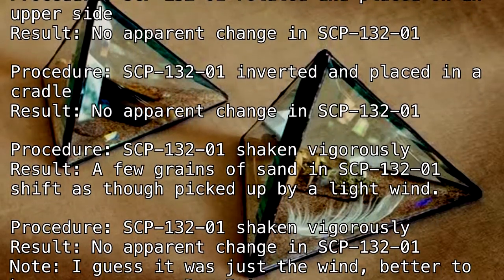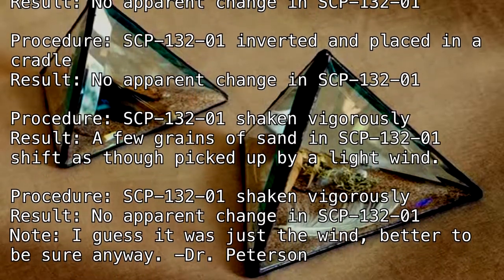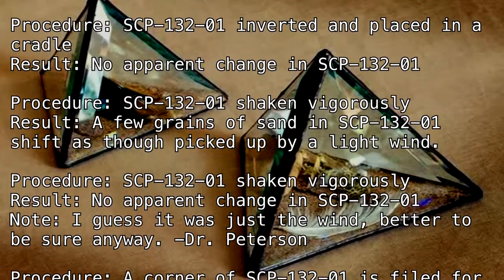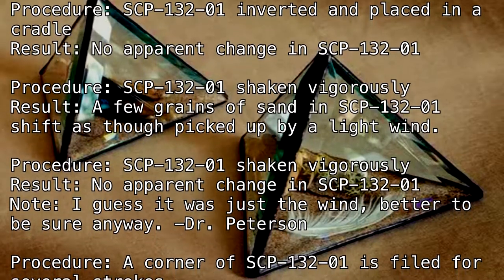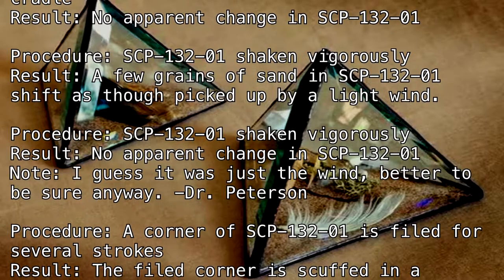Procedure: SCP-132-1 shaken vigorously. Result: No apparent change in SCP-132-1. Note: I guess it was just the wind. Better to be sure anyway. — Dr. Peterson.